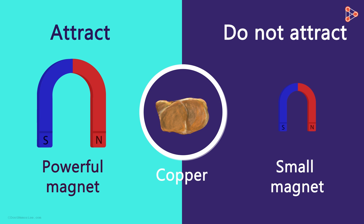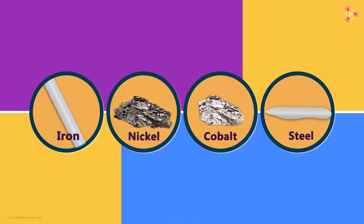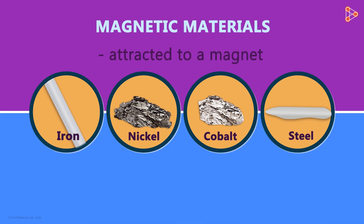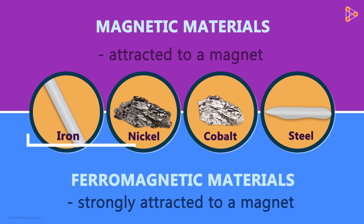So we can say that the only metals that get attracted to a magnet are iron, nickel, cobalt and steel. The materials that are attracted by a magnet are called magnetic materials. And the materials that are strongly attracted to a magnet are called ferromagnetic materials. Iron, nickel and cobalt are ferromagnetic.